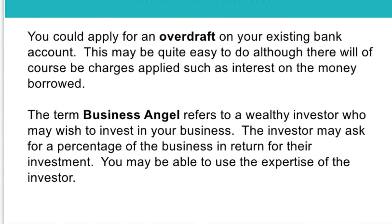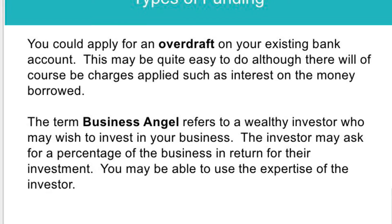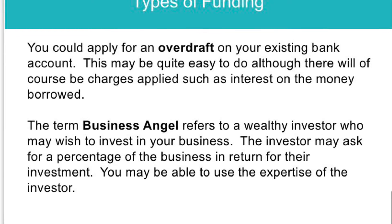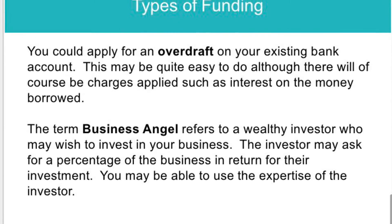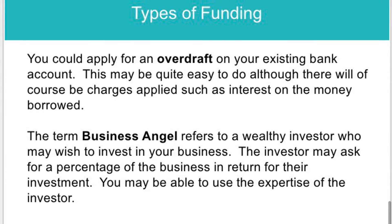Business angels are investors — for example, in Dragon's Den you have Deborah Meaden and Lord Sugar. These are investors who have a lot of money and are willing to give you funding to start, continue, or expand your business in return for a share of that business.